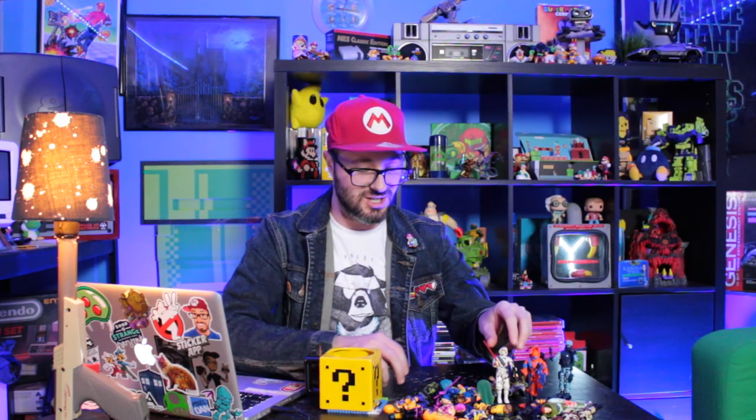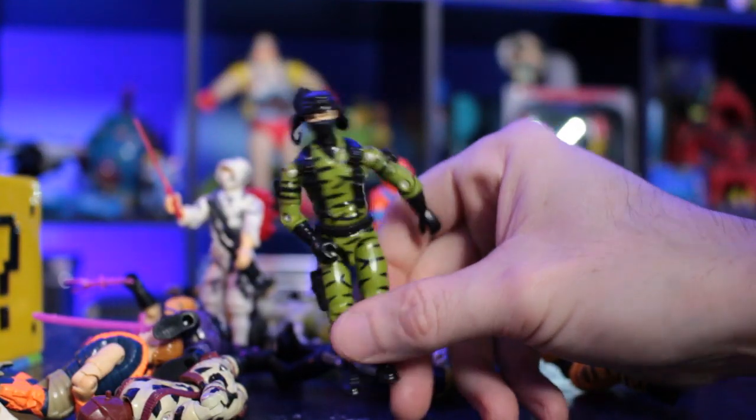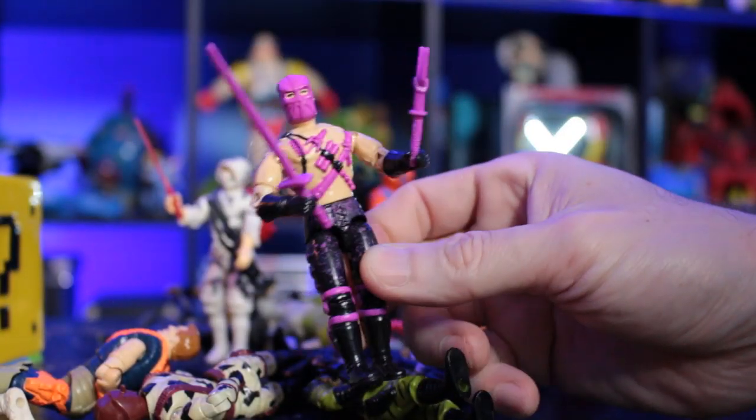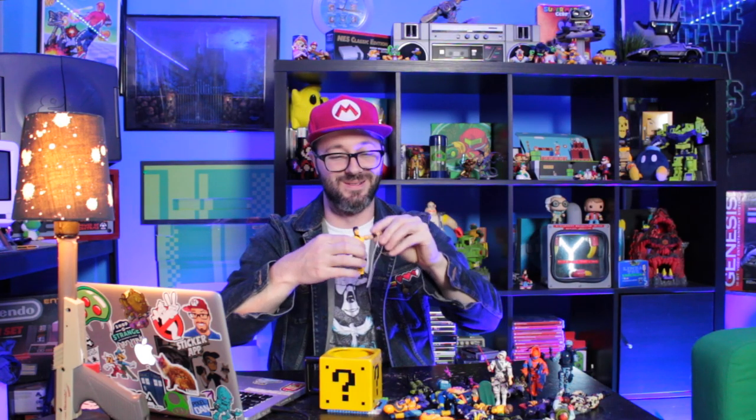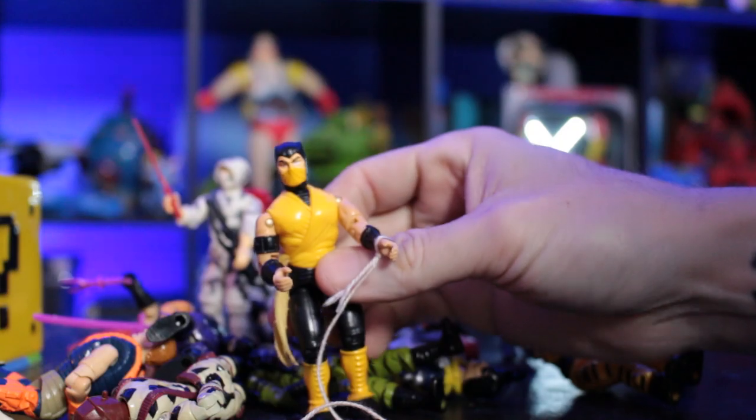I strayed towards the ninjas more, like Storm Shadow here was a ninja. They had a whole bunch of different lines, like this guy here with pink hair and swords and stuff. Ninjas were cool back then, so of course you would want the ninja G.I. Joes. They also did a Mortal Kombat run of these figures, speaking of ninjas. Here's Scorpion, and I tied a little string on him with a wooden stick that I made into a makeshift spear.